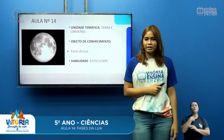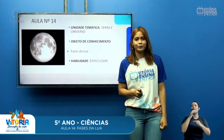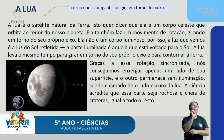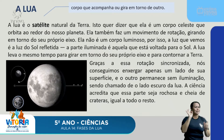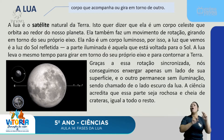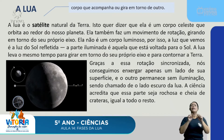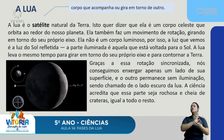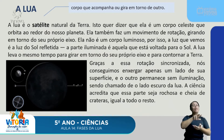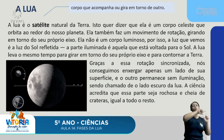Nosso objetivo de conhecimento são as fases da Lua. Vamos conhecer primeiro o que é a Lua. A Lua é o satélite natural da Terra — um satélite é um corpo que acompanha ou gira em torno de outro. Isso quer dizer que ela é um corpo celeste que orbita ao redor do nosso planeta.